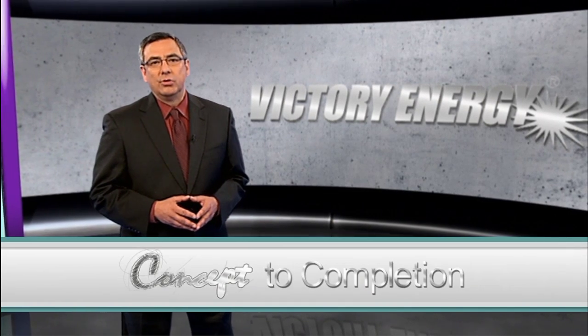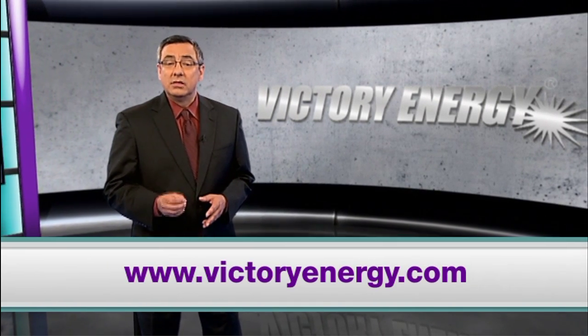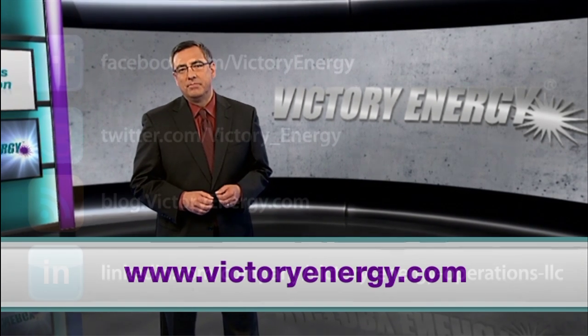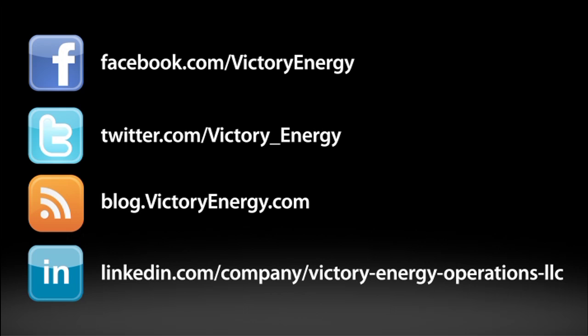To learn more about robust boilers that are custom engineered to fit this specialized steam application, visit VictoryEnergy.com. Make sure you join our social network by following us on Facebook and Twitter. You can also find more helpful videos just like this one on our YouTube channel. Thank you.